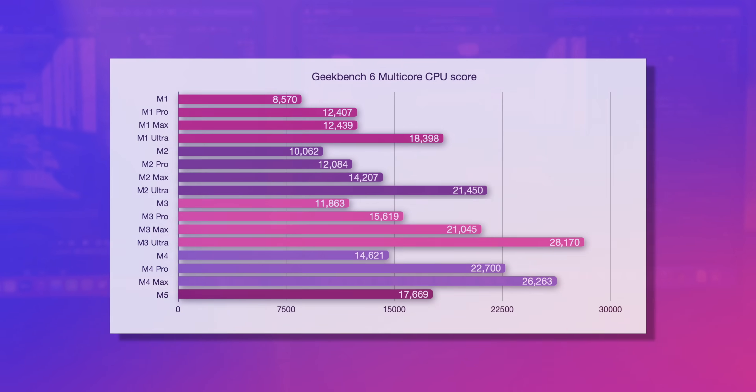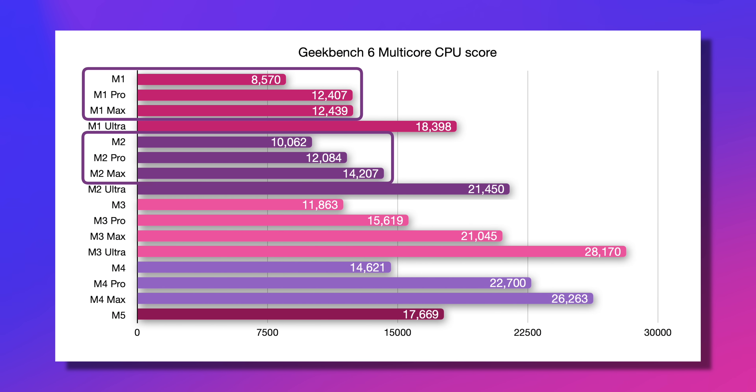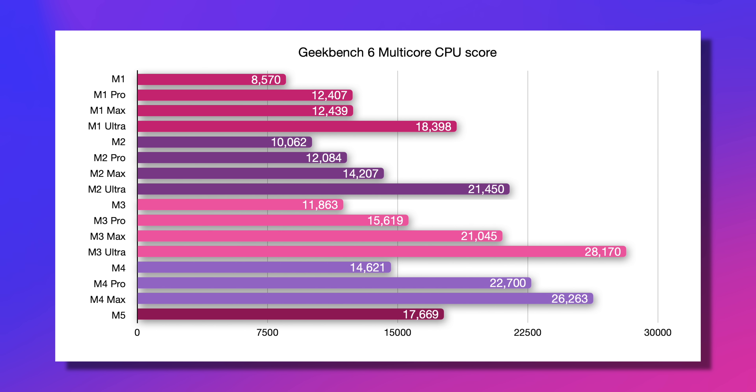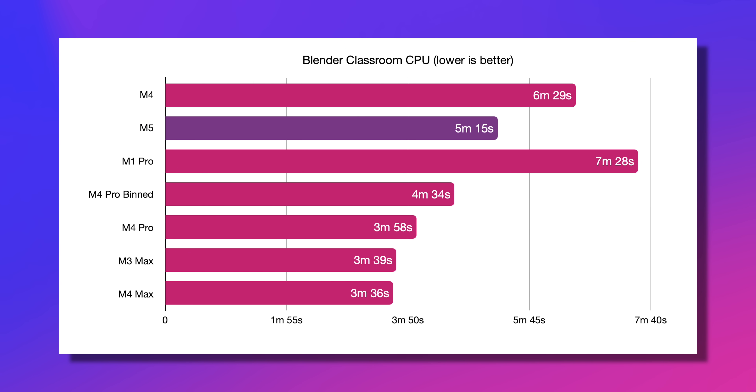Let's start by giving some broad context. In Geekbench 6, at 17,669, the M5 chip beats out the entire M1 and M2 generations except for the Ultras, although it does get really, really close to the M1 Ultra, and it even beats out the M3 Pro. That is a remarkable showing. And in the more demanding Cinebench 2024, the M5 maintains a respectable 17.3% improvement over the M4. Similarly, in Blender Classroom on the CPU test, we find the M5 chip is about 20% faster than the M4. Really impressive results for one year difference.